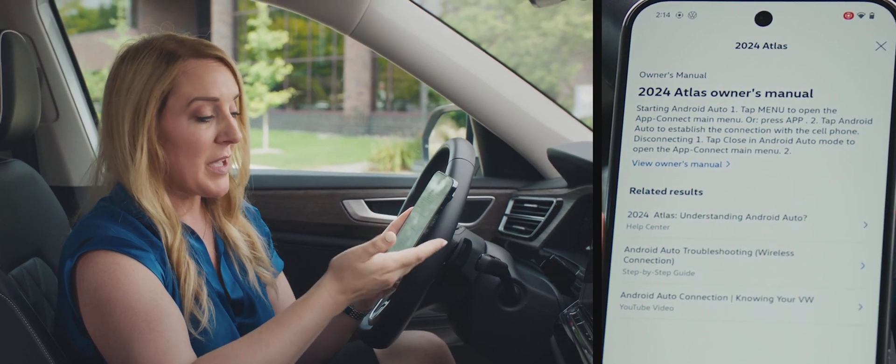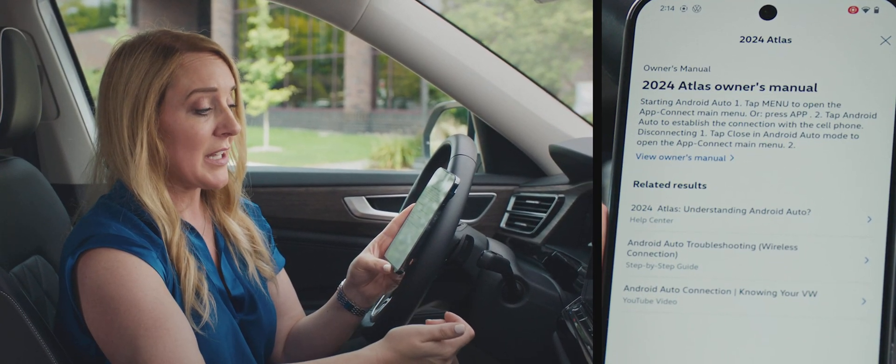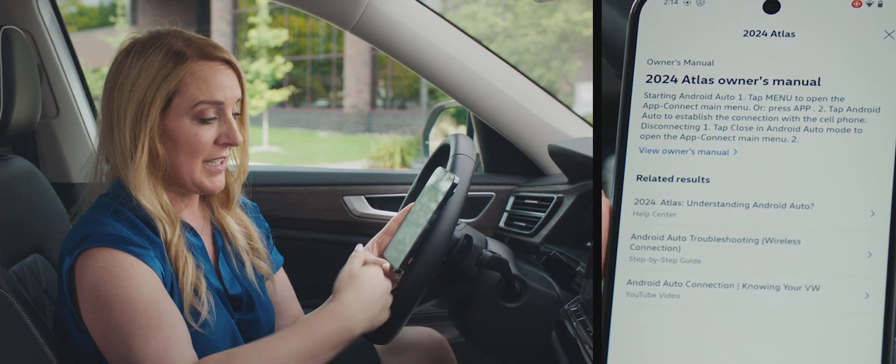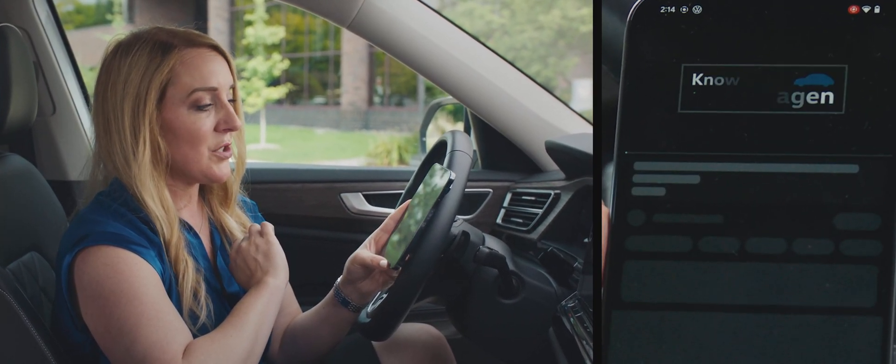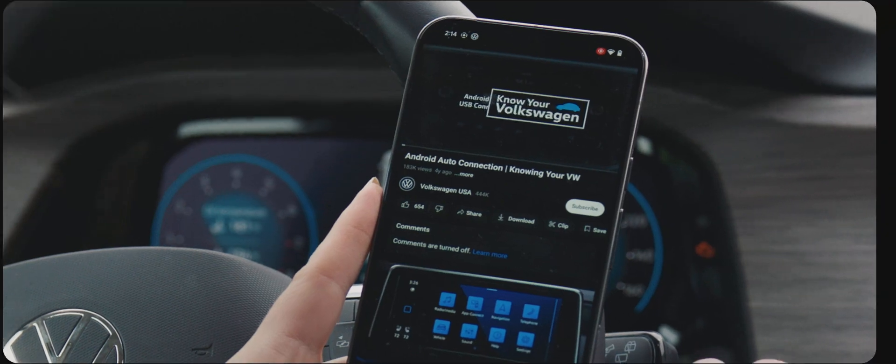We're given results from many different sources that the customer can use — be it the help center or a step-by-step guide. Personally, I think using YouTube videos is easier, and one click takes you directly to the official Volkswagen YouTube site.